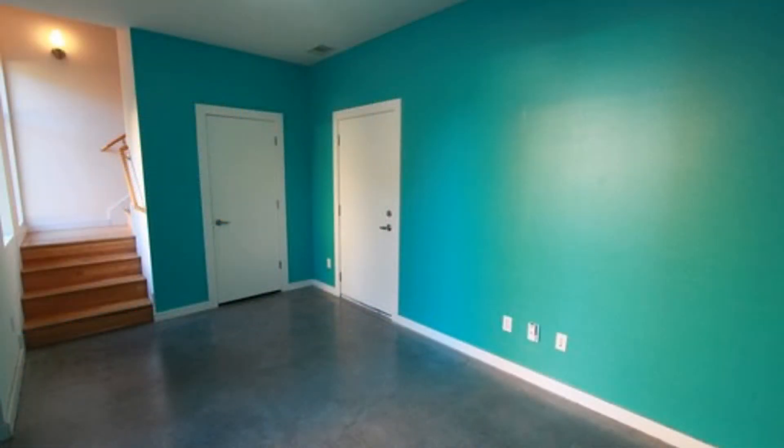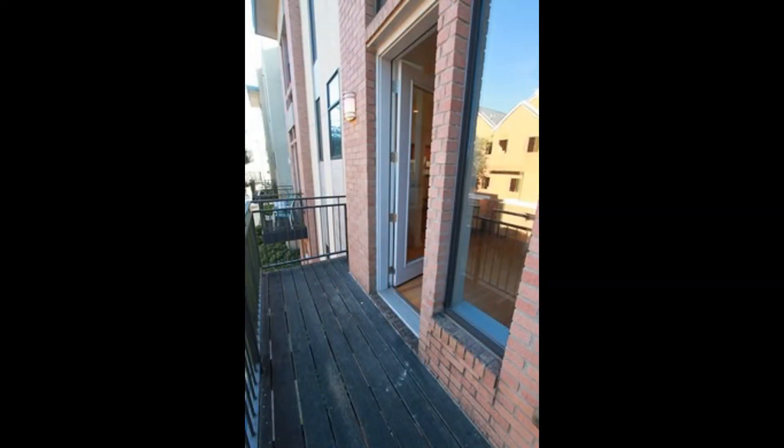Call now to schedule a viewing. You can book a showing time online or call us now. We answer calls days, evenings, and weekends. Rent a home from us and discover the difference today.